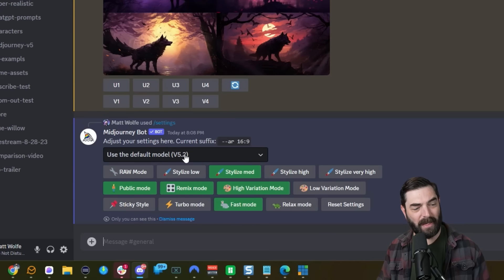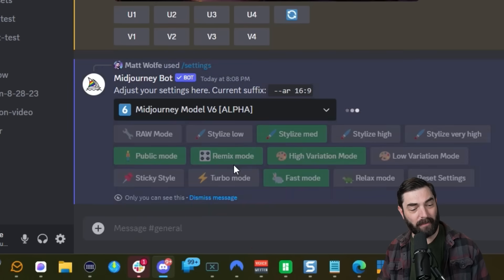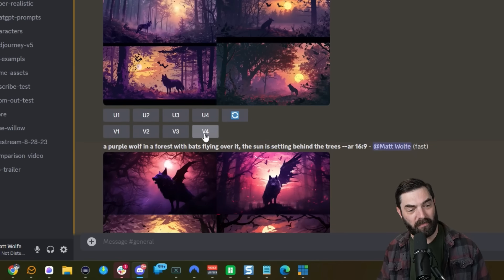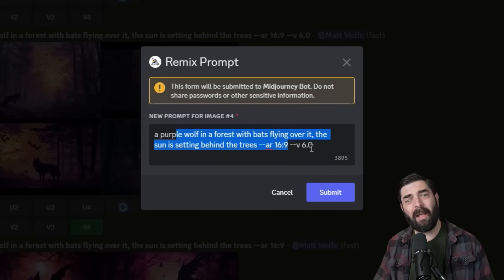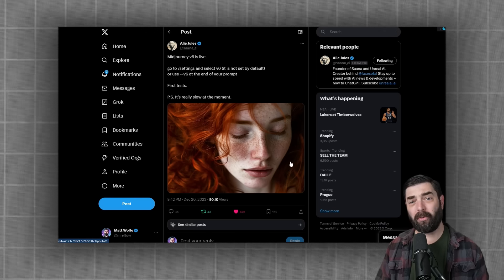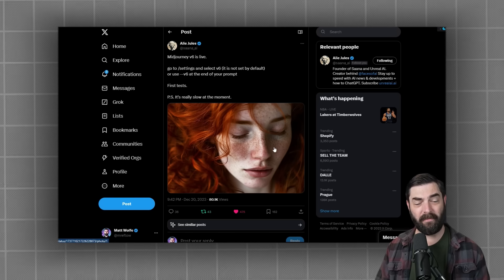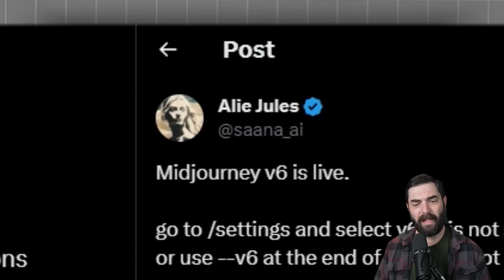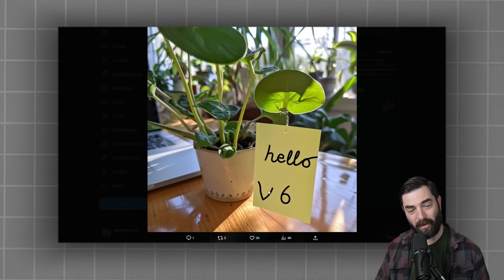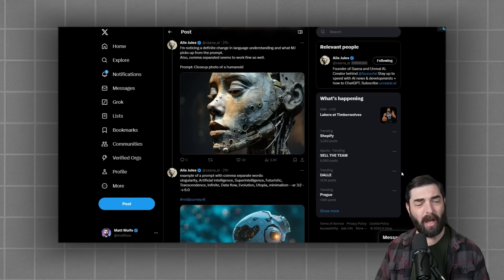To use MidJourney version six, you need a paid plan. Log into the MidJourney bot, type slash settings, and select MidJourney model V6 alpha from the dropdown. I also highly recommend turning on remix mode — that lets you click a variation, alter the prompt, and get a similar style, which is how I got consistent characters. On X, you can already see amazing examples people are generating, like ultra-realistic images and one with 'Hello V6' written on a sticky note hanging from a plant.